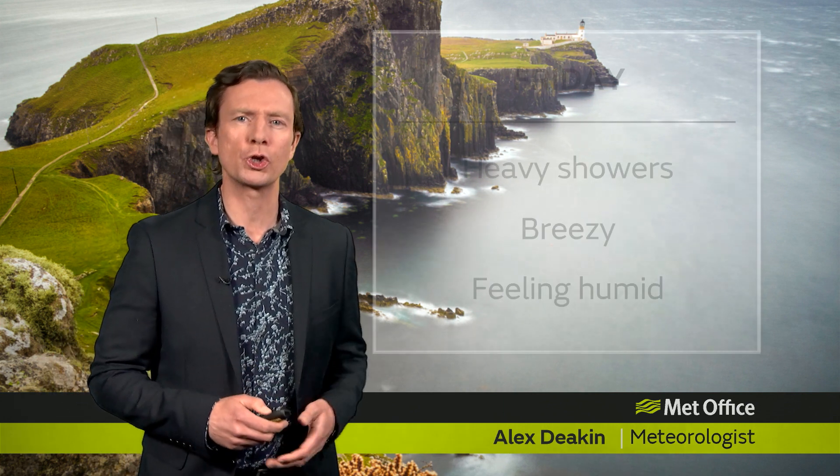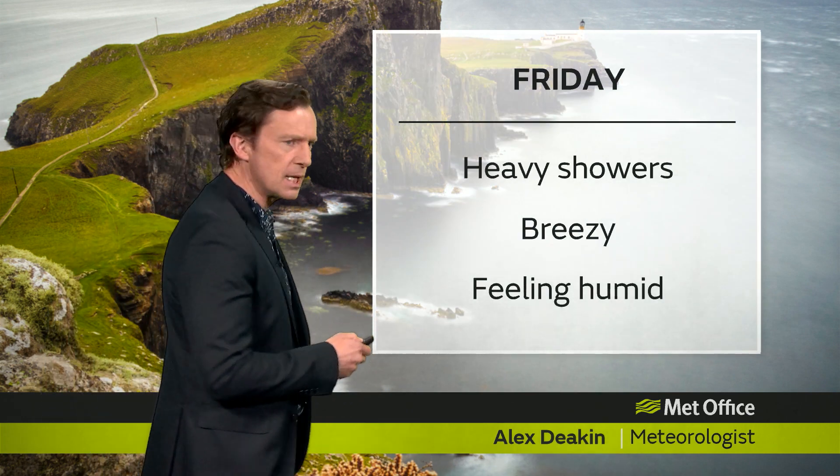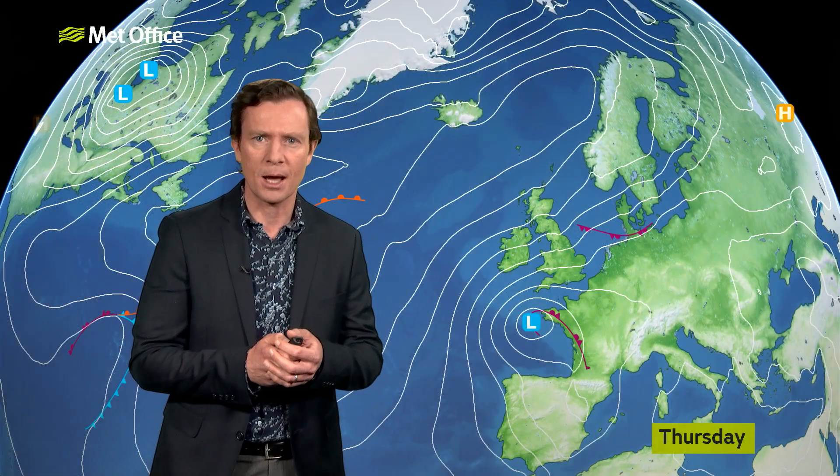Hello again. Temperatures are rising a little bit over the next few days. It's going to feel more humid through Friday and into the weekend. Still fairly breezy on Friday and some heavy showers around — not everywhere seeing them, but for some we could get quite a few downpours.